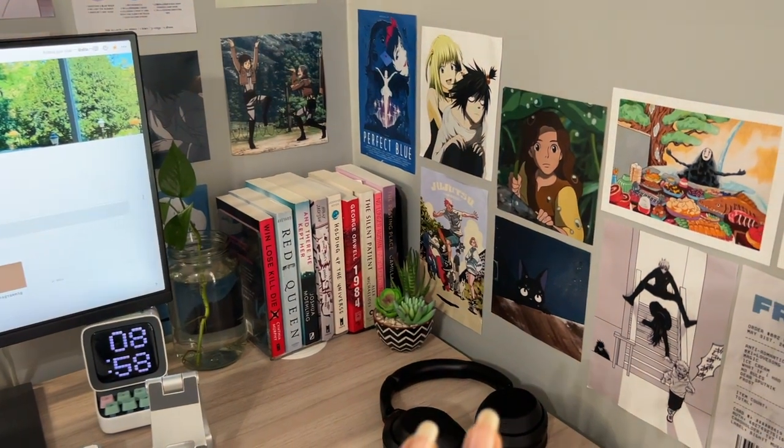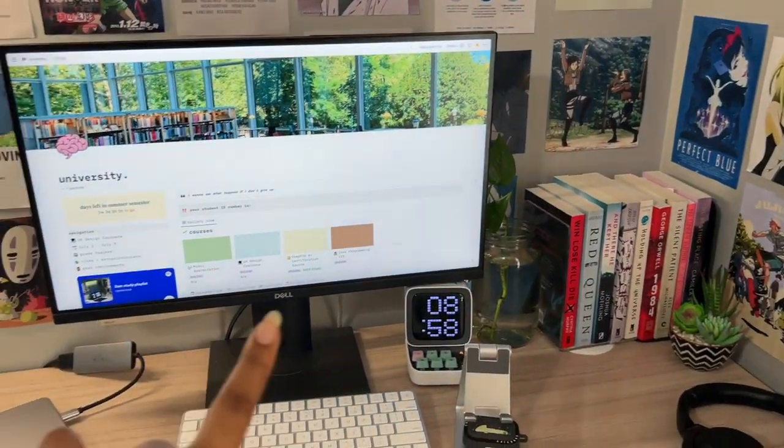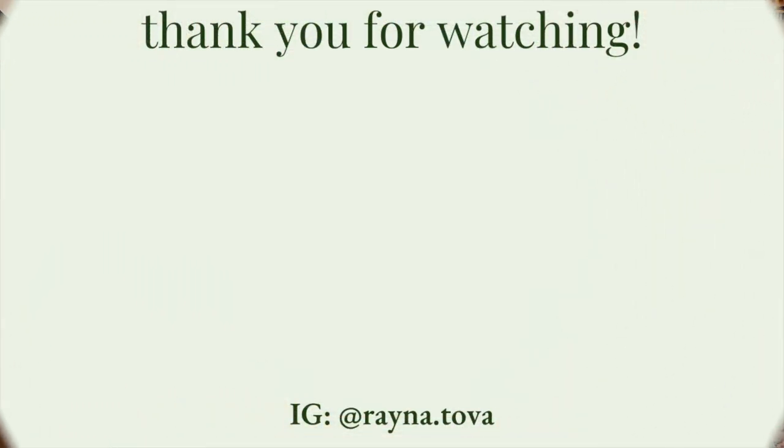That's the last print on my wall. I hope I went in depth on what my desk looks like — the wall prints, the tech, and everything on my desk. That concludes the end of the video. I hope you all enjoyed — don't forget to like, comment, and subscribe, and I'll see you in the next vlog.